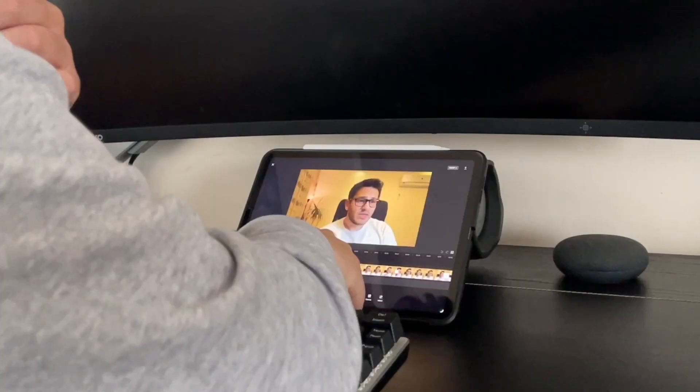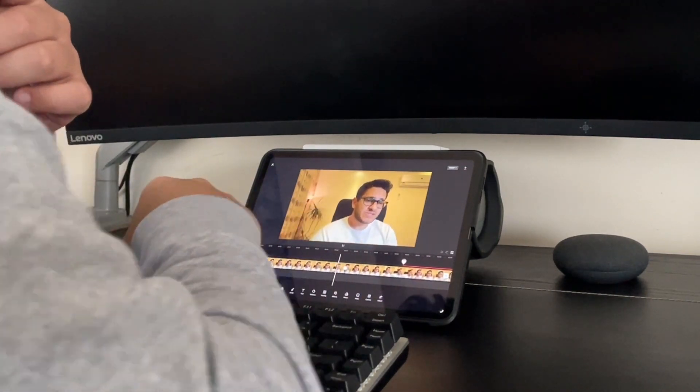Finally, the iPad Pro also has a range of advanced camera features that are not available on other iPads. This includes a TrueDepth camera system that enables Face ID, as well as a rear-facing camera with a LiDAR scanner that can measure distances and improve augmented reality experiences.